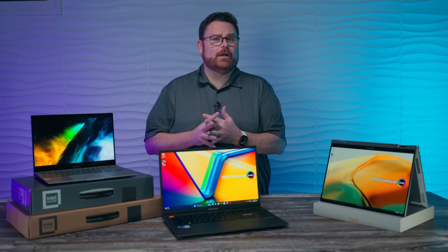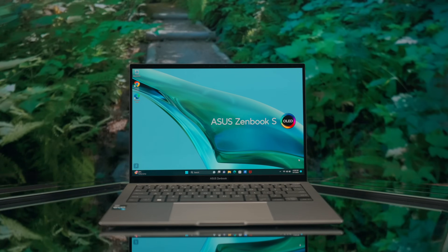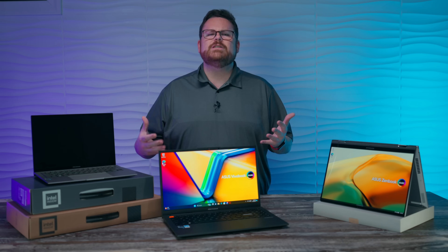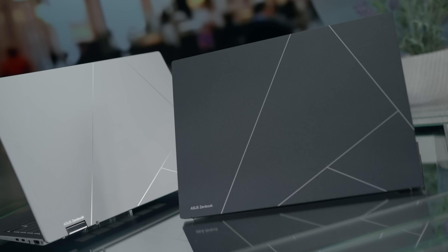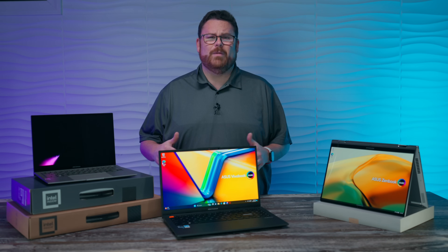I test a lot of laptops, and when you consider all the options — things like screen, battery life, keyboard, connectivity, and even sound — are just some of the factors taken into account when you're picking a good laptop. Truthfully, and even for me, it can be overwhelming.